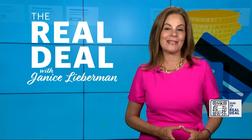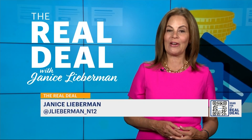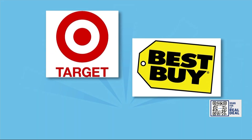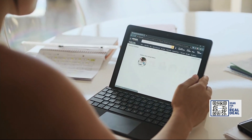Amazon is set to slash prices on their own products like Echoes, Ring Doorbells, Fire Tablets, Pressure Cookers, iRobot, and Shark Vacuums. We can expect Target, Best Buy, and Nordstrom's to follow their lead. It's all about the shopping strategy.